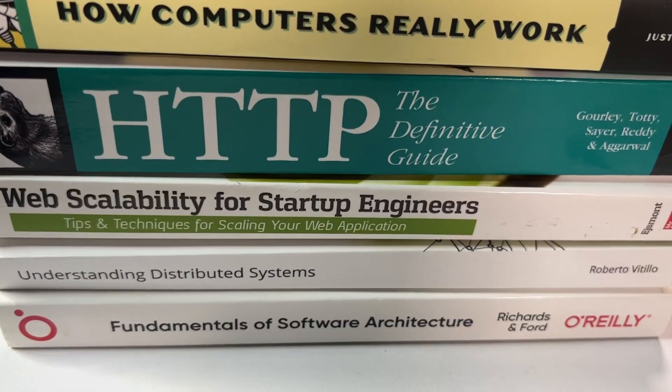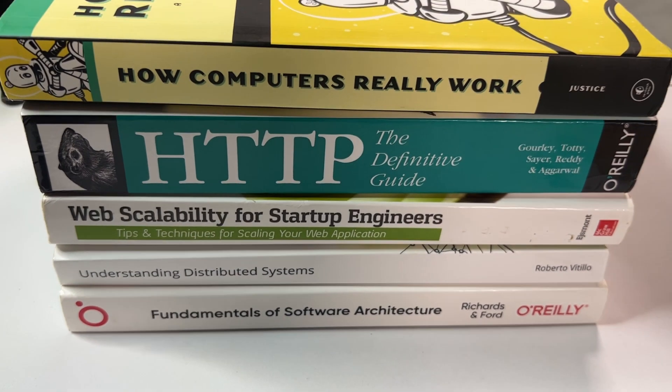Hi everyone, this is DevTalk with FK, and today we're going to be looking at five books every developer needs to read. I love books — one of my biggest investments are books — and today I'm going to be running you through books that will take you from being just a developer to thinking like an engineer.